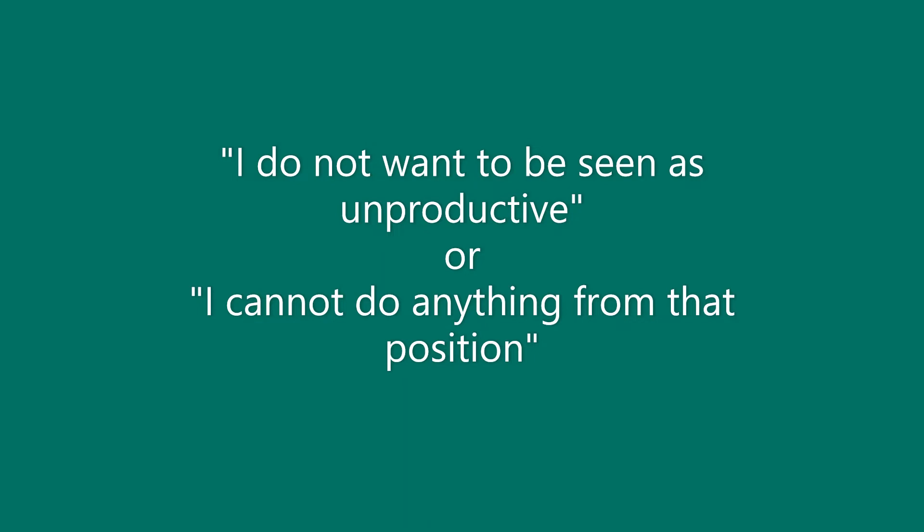Suggestion 1: If you are comfortable doing so, talk with your supervisor and co-workers and let them know why you are getting into those positions. You only need to share as much information about your condition as you are comfortable with. They also may be able to think of times or places that make the most sense for you to reposition yourself.